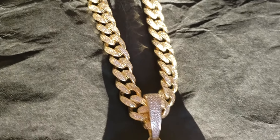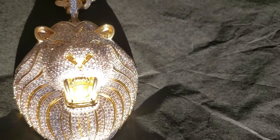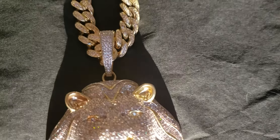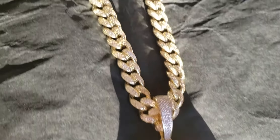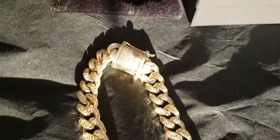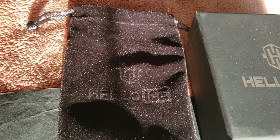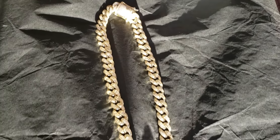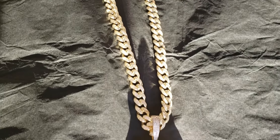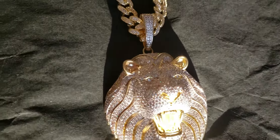This is the natural sunlight test. And once again, I got this from Hello Ice. Here's the box, and there's the pouch. This is the natural sunlight test. This is the natural light test.